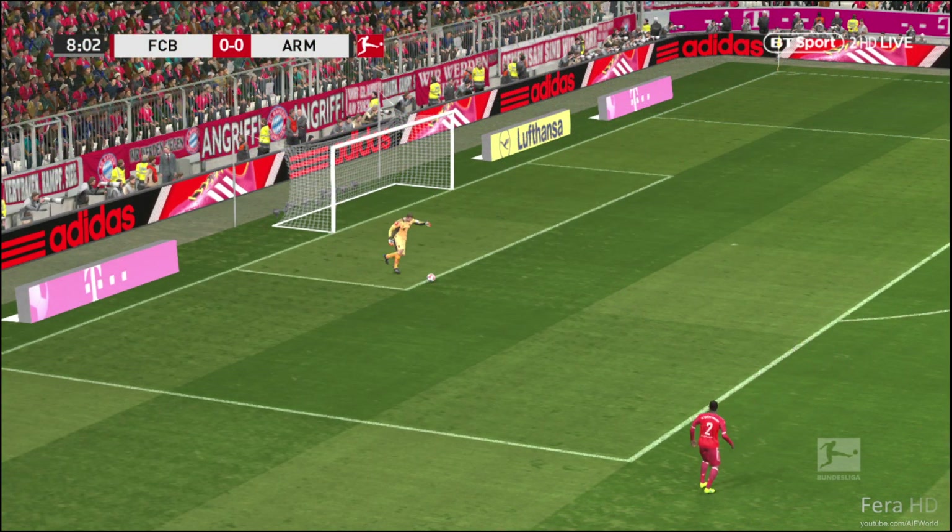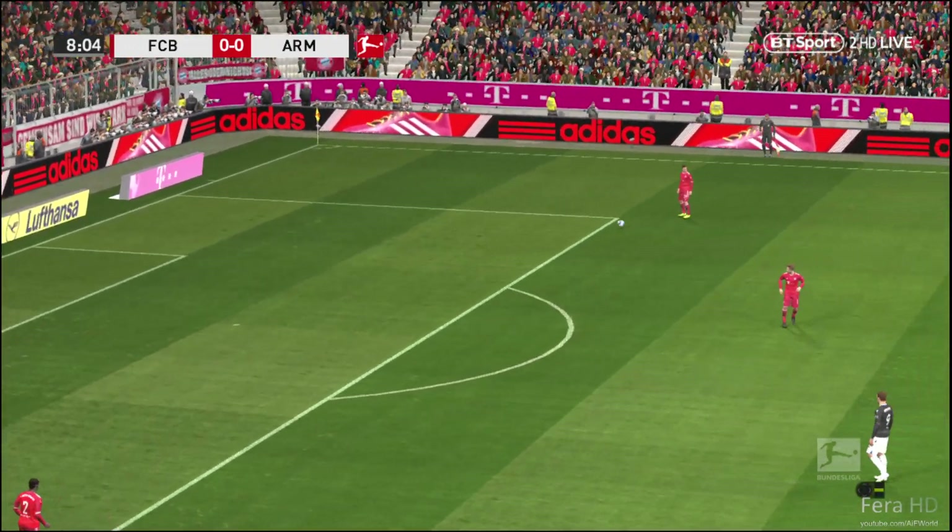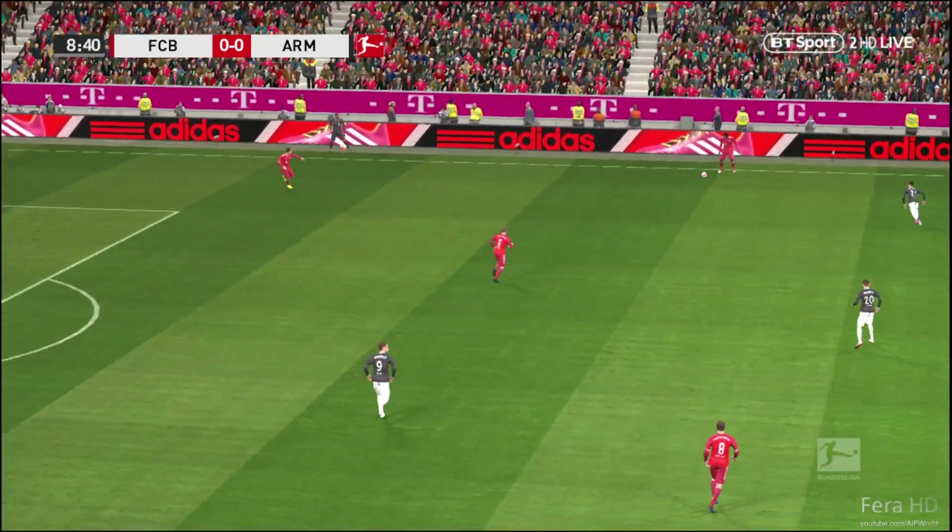Well, I think the early signs have been very good for them. They've already got that defence unsettled, and now they've got to back it up.